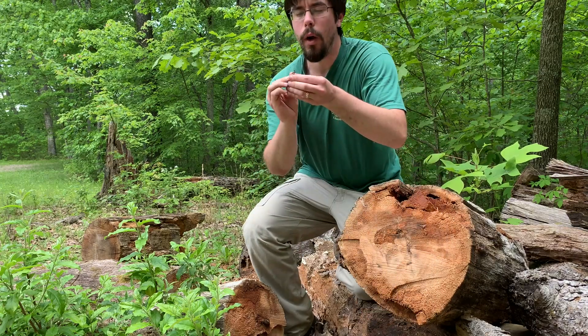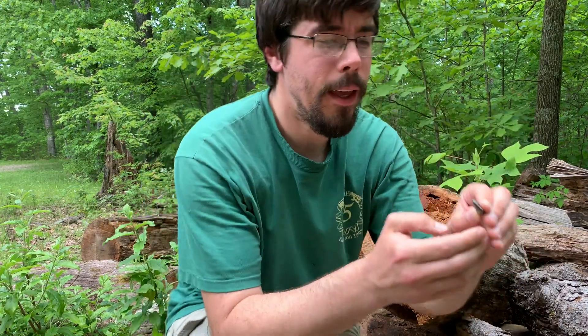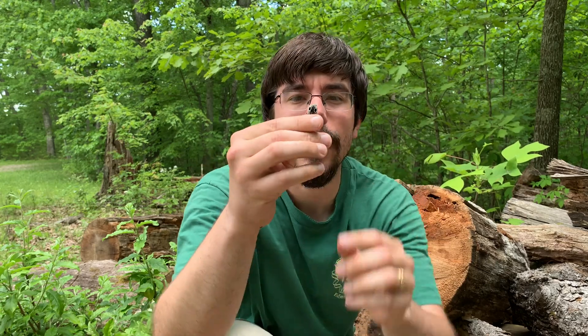That was tough, but this is the eastern eyed click beetle — and you can see why it's called the eyed click beetle right there.